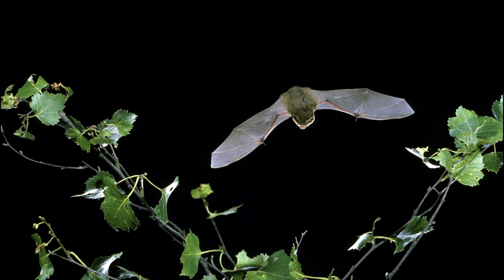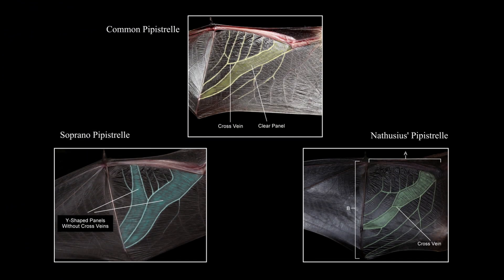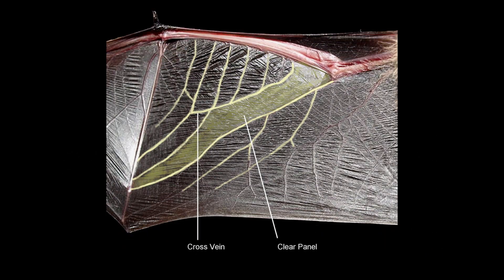In the hand, the pipistrel species can often be separated by examining the venation of their wings. These diagrams highlight the differences that can normally be found between the three pipistrel species. Inspecting the two wing panels of interest that form a Y-shape, we find that the common pipistrel has a cross vein over the left panel and a clear panel to the right.